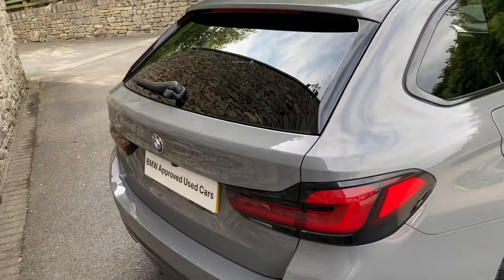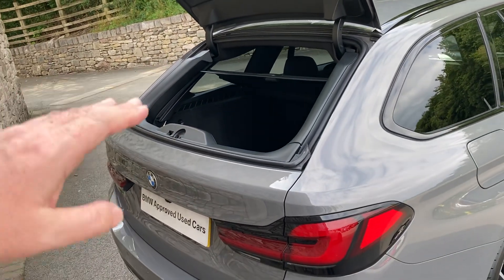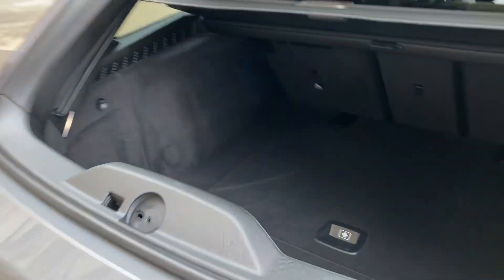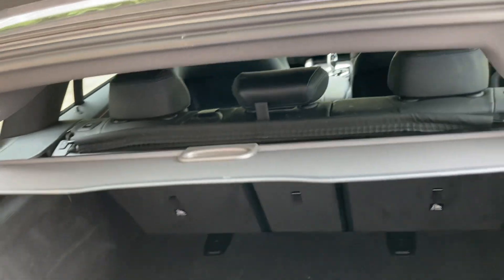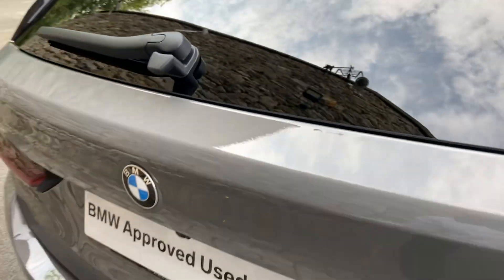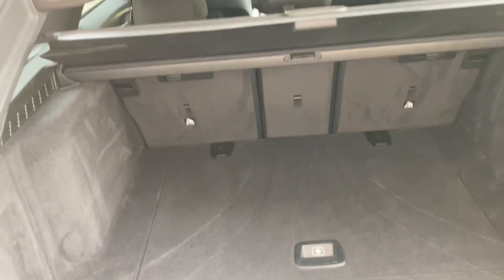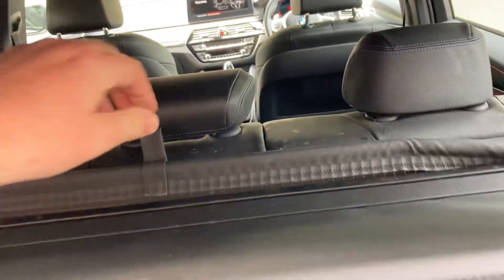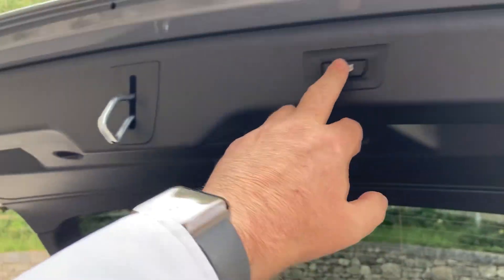Around the back, one of my favourite things about BMW Tourings is the glass that opens separately to the hatch. So if you have little items you can load that way, or if someone's parked close and you can't open the full tailgate, you can still pop the glass and get access to the boot. There's also a neat tonneau cover that slides back and forwards by itself. The tailgate itself is fully electric and opens to reveal a really big boot. If you need more space there's a 40/20/40 split seat option, a load cover, and extra storage underneath the boot floor in two positions.